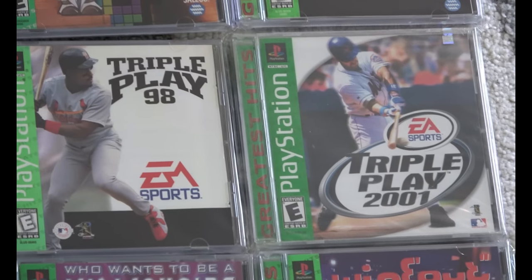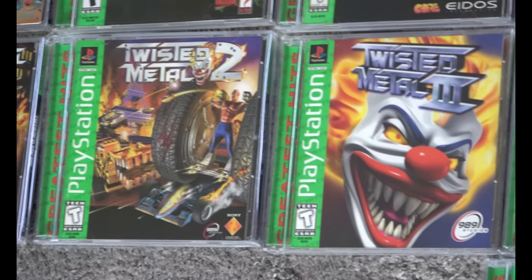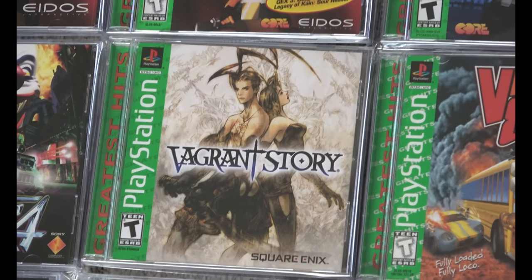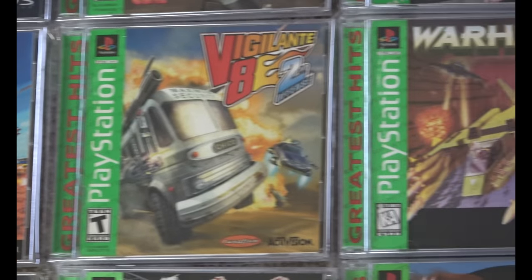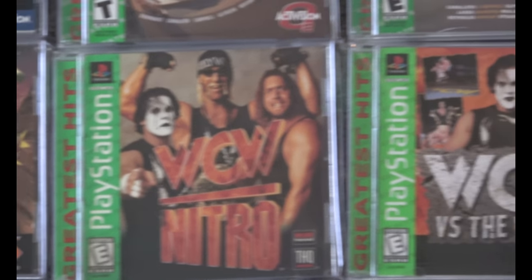Triple Play '98 and 2001 — again, two hard-to-find sports title variations now, over 20 years old. Twisted Metal: the second one is, in my opinion, the best. The first one was pretty good; three and four weren't too good. Vagrant Story is another uncommon one to find. Vigilante 8: Second Offense is another hard one to find in that series — some of these are pretty tough to locate.